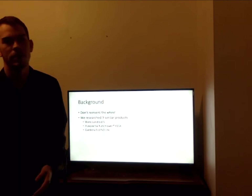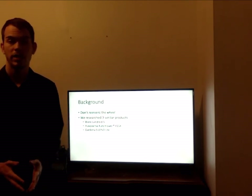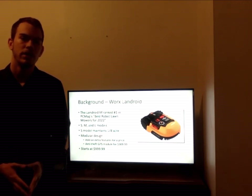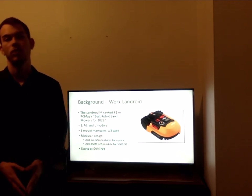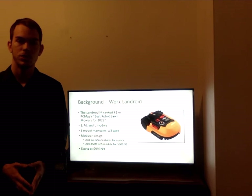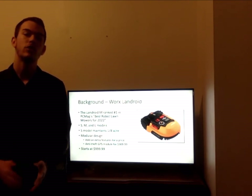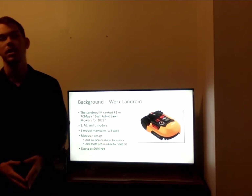When it comes to background, we looked at three comparable products on the market: the WORX Landroid S, the Husqvarna Automower 435X, and the Gardena Sileno Life. The Landroid from WORX focuses on a modular design with add-on devices, aiming to keep price low for consumers who want a straightforward entry-level mower. However, the small version can only mow an eighth of an acre and comes in at $1,000 before any add-ons. Anti-theft GPS costs hundreds more, so it really doesn't succeed in keeping the price point low.